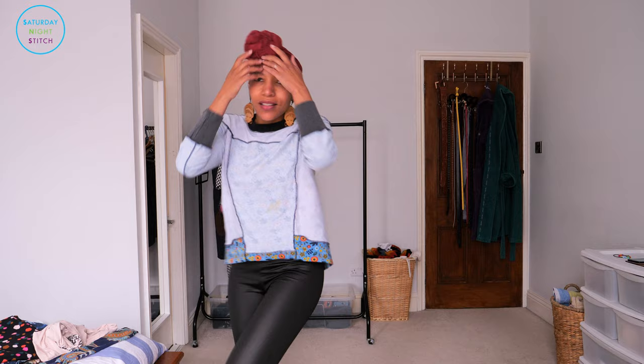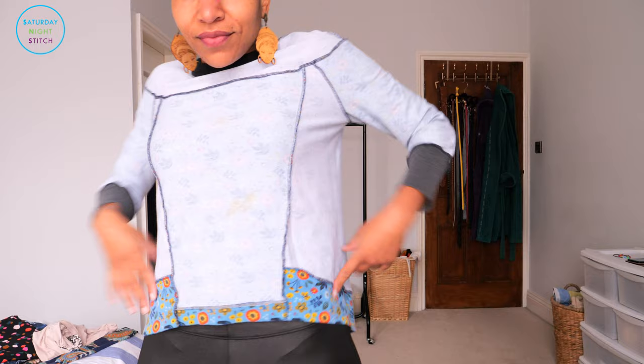Next time that I make it, I am going to lengthen those sleeves. They are actually three-quarter sleeves, which I didn't realize when I was cutting out. I would prefer the sleeves to go up to my wrists, and I'd love to try making a dress version of this. Love it.